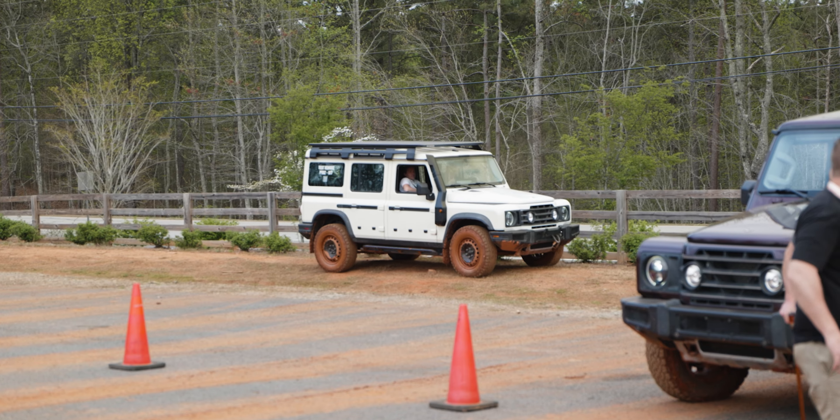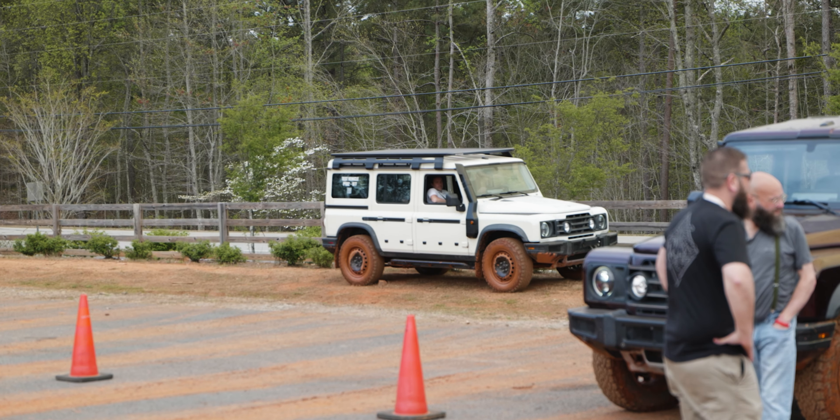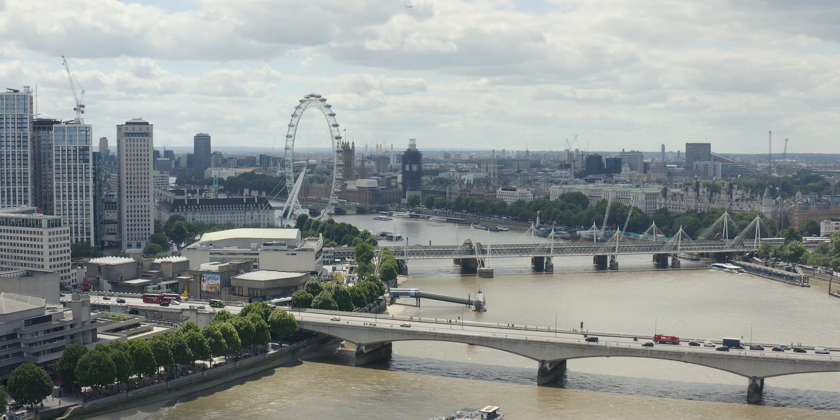The Ineos Grenadiers are pulling out. This is a new off-road dedicated SUV from — you guessed it — Ineos. Now, Ineos is a brand from...